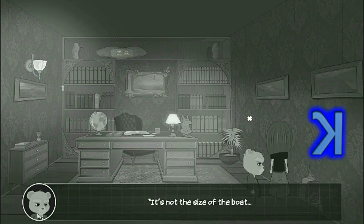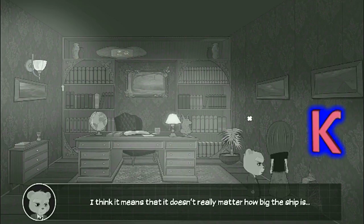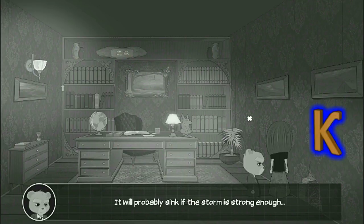You know how they say, doll — it's not the size of the boat, but the motion in the ocean. What does that even mean? I think it means that it doesn't really matter how big the ship is. It will probably sink if the storm is strong enough. Such a tragedy.